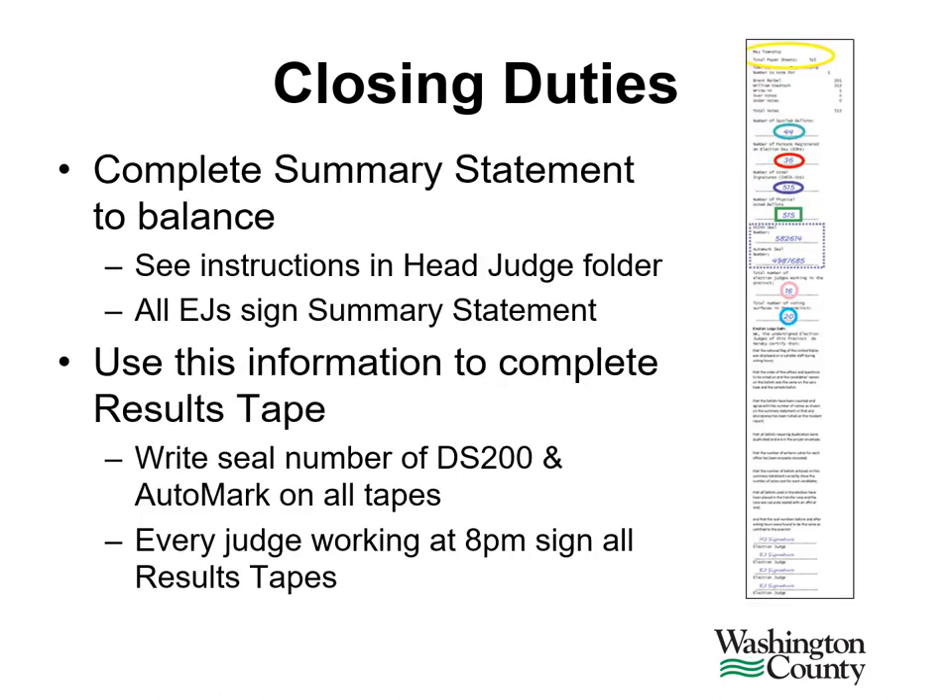An important part of closing the polls is completing the summary statement. See the instructions in the head judge folder for completing this summary statement. All election judges must sign this statement. Use the information to complete the results tape. Write the seal numbers of the DS200 and the Automark on all of the tapes. Also, every judge working at 8 p.m. must sign the results tape.